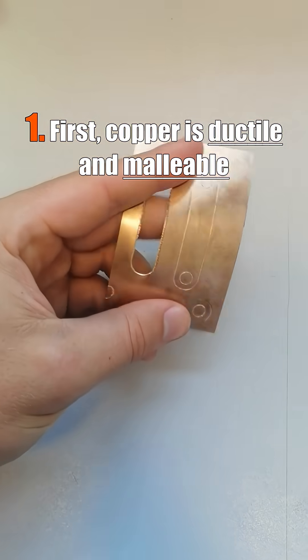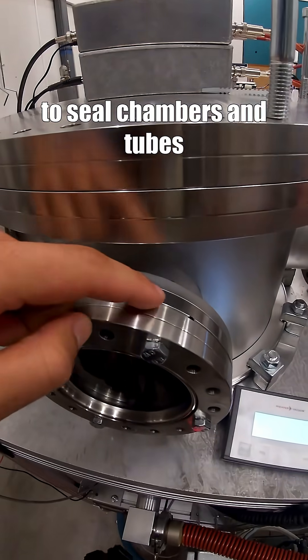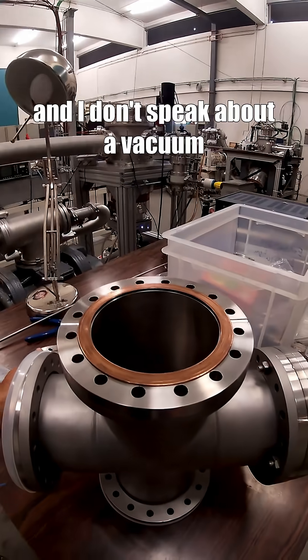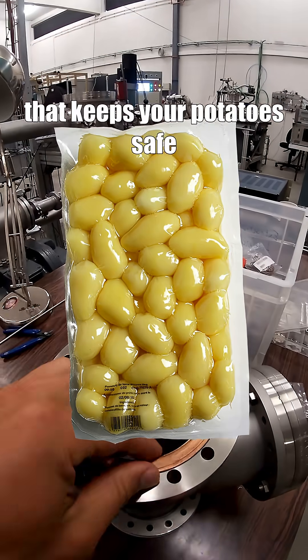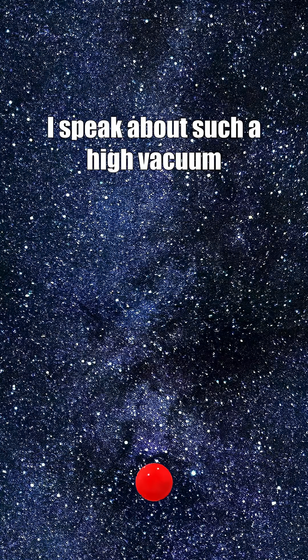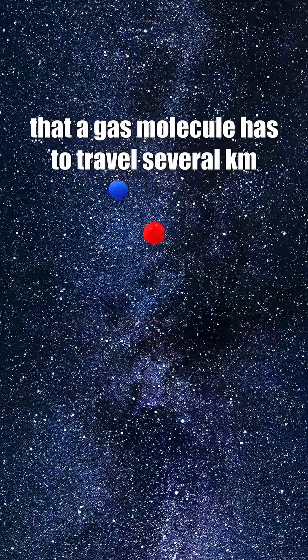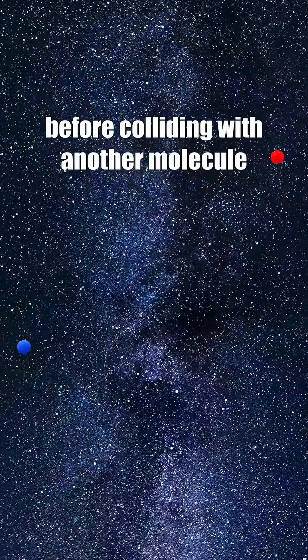First, copper is ductile and malleable. For that, we use copper to seal chambers and tubes to keep ultra-high vacuum — and I don't speak about the vacuum that keeps your potatoes safe. I speak about such a high vacuum that a gas molecule has to travel several kilometers before colliding with another molecule.